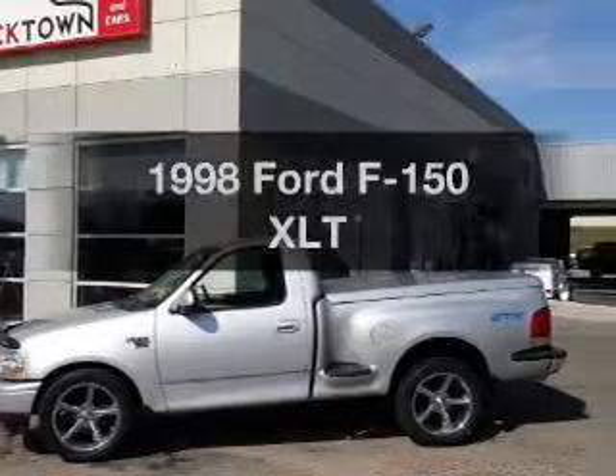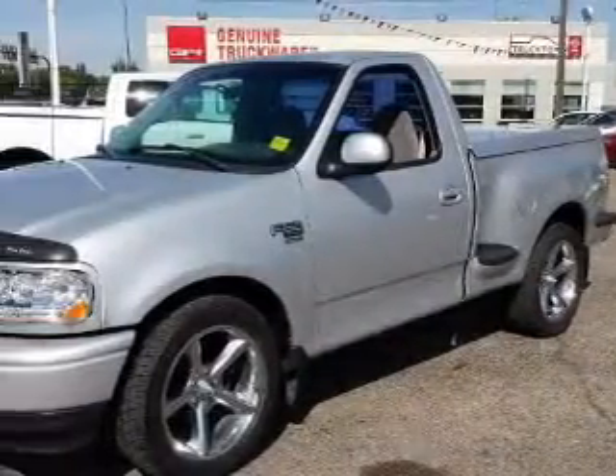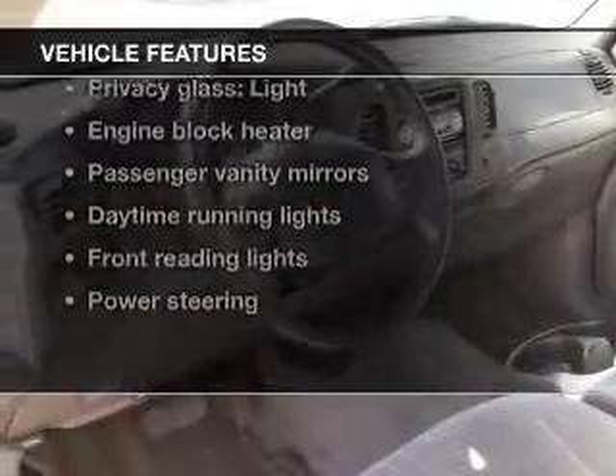If you're looking for an automobile with great attributes, look no further. The powertrain includes rear-wheel drive with a powerful 8-cylinder engine driven by an automatic transmission. With these notable features, you won't want to miss out on the opportunity to own this amazing ride.